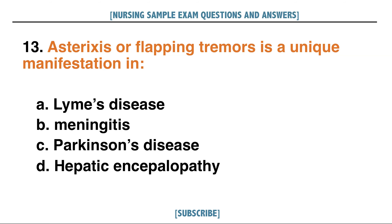Asterixis or flapping tremors is a unique manifestation in: A. Lyme's disease, B. Meningitis, C. Parkinson's disease, D. Hepatic encephalopathy. Answer: D. Hepatic encephalopathy.